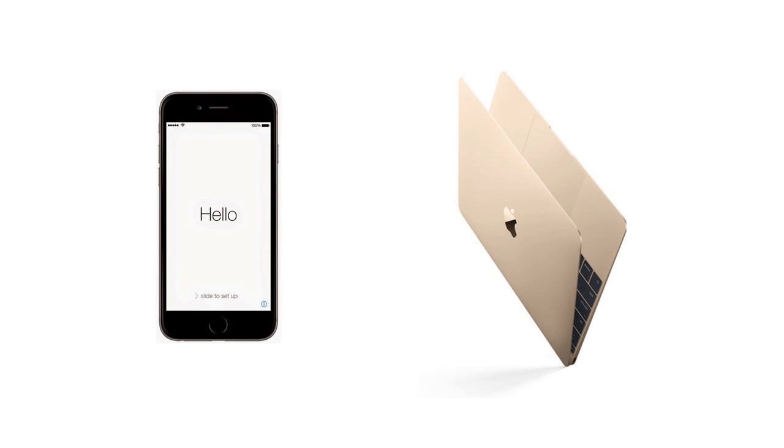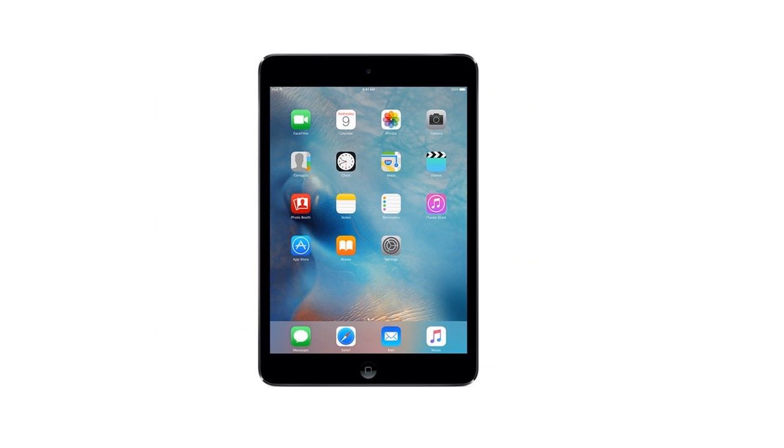Today, I will share my experiences of using mobile devices to learn English. For me, it's convenient to use the tablet for English learning.